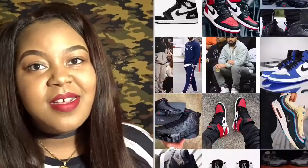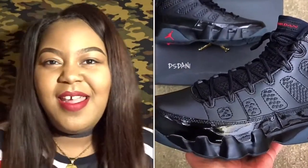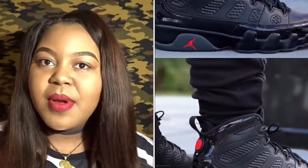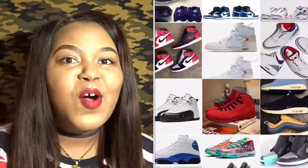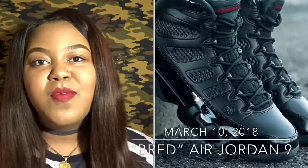Also coming out this weekend — this weekend has a lot of releases. The Bred Air Jordan 9s are coming out. I like those. I don't know if I'm going to get them because I haven't been really feeling a lot of Air Jordan 9s recently, but I do like the silhouette so I may grab them. I don't have a whole lot of all-black shoes, and these are pretty much all black with the red Jumpman on it. Maybe perhaps — I don't see myself grabbing a whole lot this month.